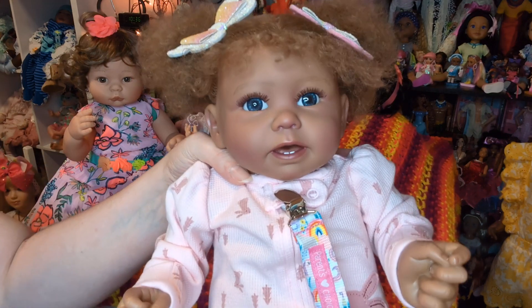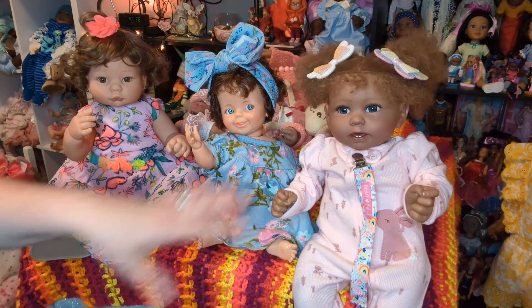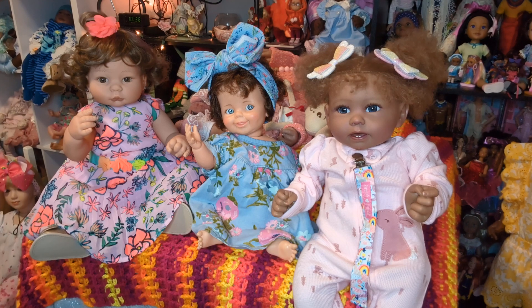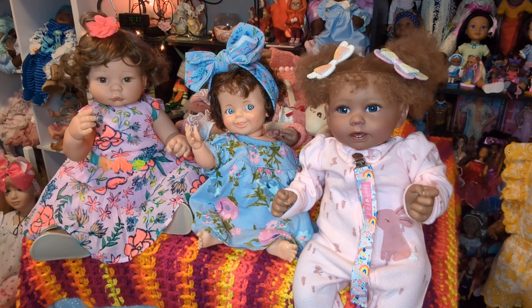I wanted to show her for Smiley Baby Sunday because she's definitely smiley — look at her cute little smile. She's so adorable and precious. Smiley Baby Sunday is put on by me, Josie. I have a few new tags that I started. I'm inviting everyone to join in — if you have a baby that's smiley, or a baby that you feel is smiling on the inside, or the outfit makes you smile, Smiley Baby Sunday is for you to showcase that if you're interested in joining in.